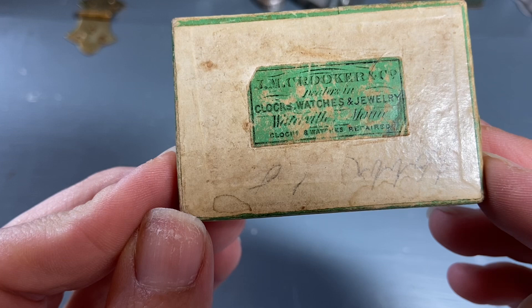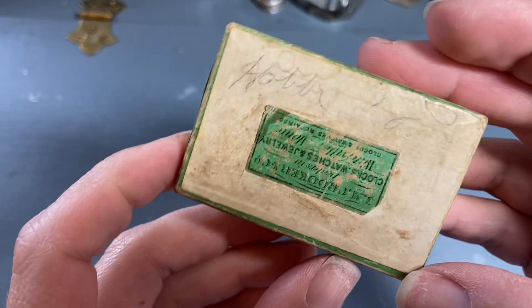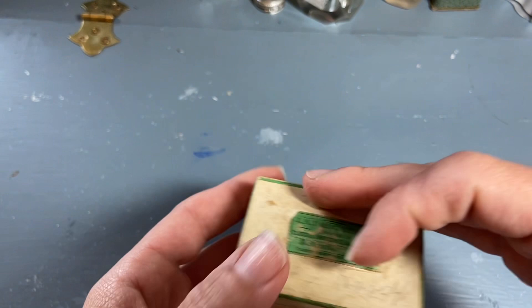This says J.M. Crooker and Company, Jewelers or Dealers in Clocks, Watches and Jewelry. I like that green color, and I also like the fact that it had the person's name — so maybe they were coming to pick it up or they dropped it off to be repaired. It's in pencil: Hobbes, and on the inside it says Mrs. E.E. Hobbes.